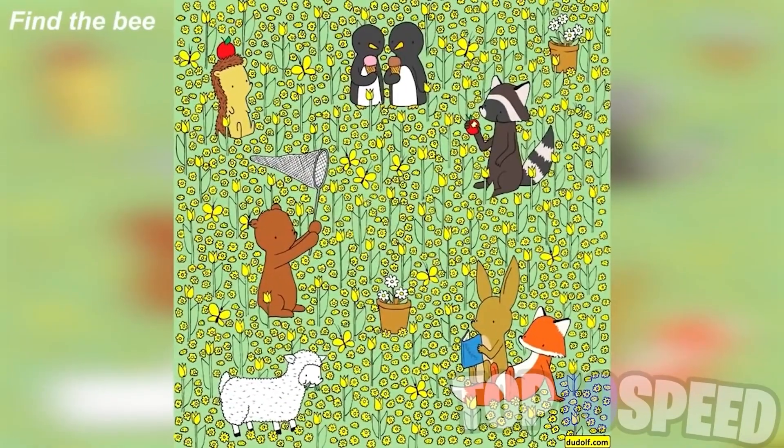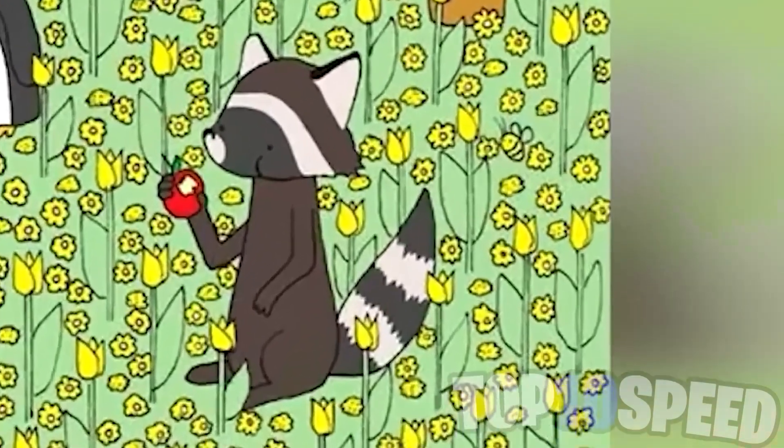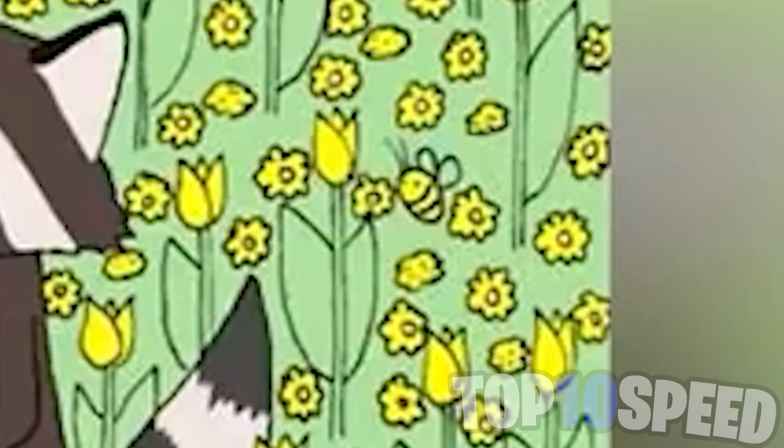Moving on, there are multiple animals in this photo but there's actually a bee hidden within it. My challenge for you is to find the bee — only one percent of people are actually able to spot this. If you find the bee, comment down below 'I found the bee.' Good luck! The bee is actually right here — let me know in the comments if you spotted it or if it was really hard.